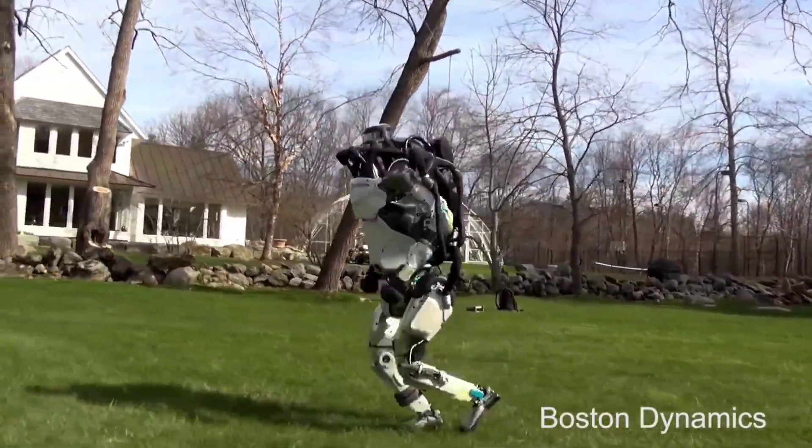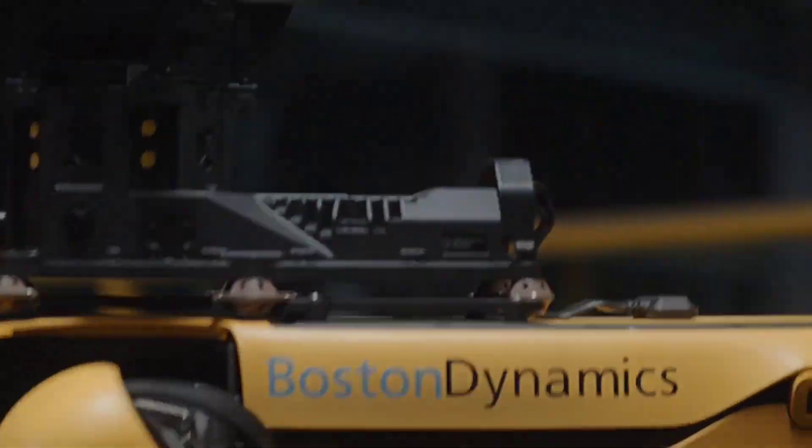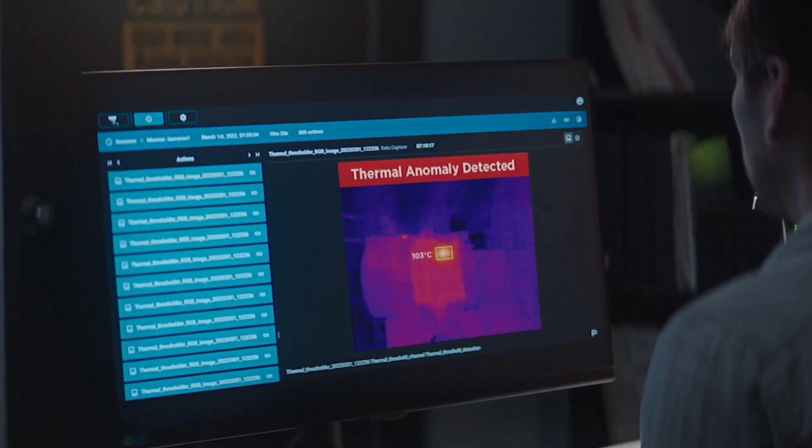AI inventions have transformed the way we live, work, and interact with the world around us. In this video, we explore more mind-blowing AI inventions. Let's get into the video.